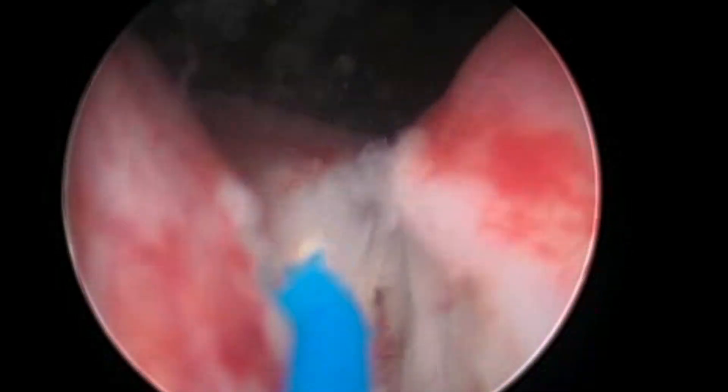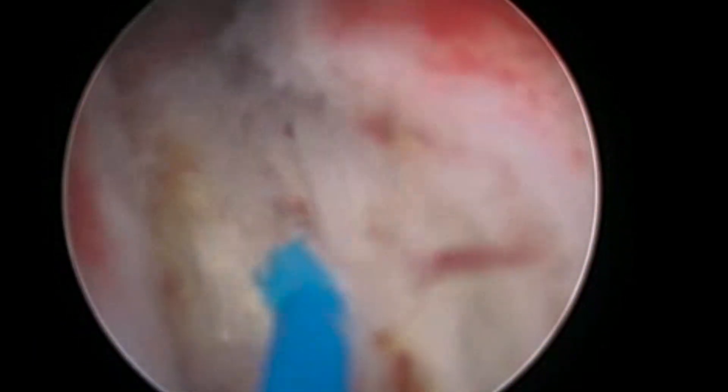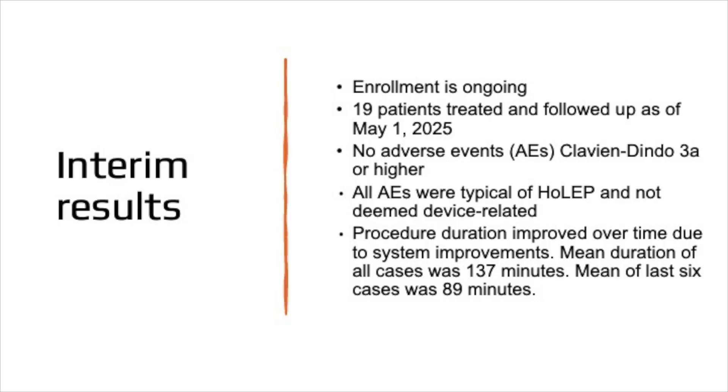Procedure duration across all patients averaged 137 minutes. For the six most recent cases, this was reduced to 89 minutes, which is comparable to published data on manual HOLEP. Software upgrades have improved performance over time.